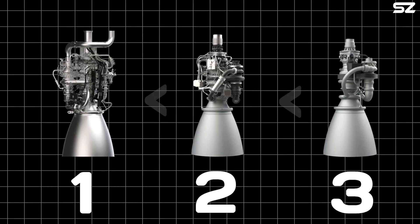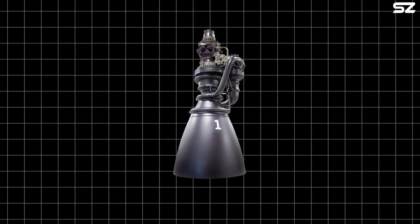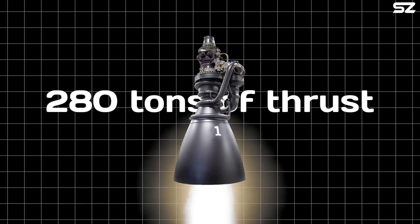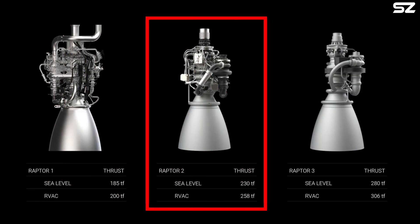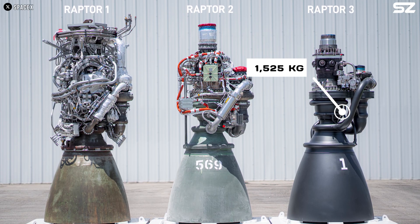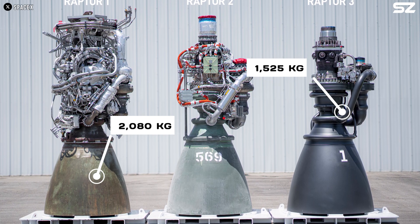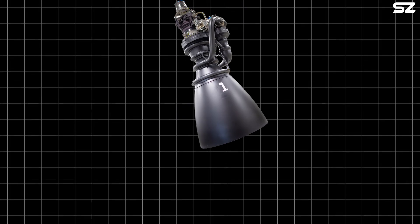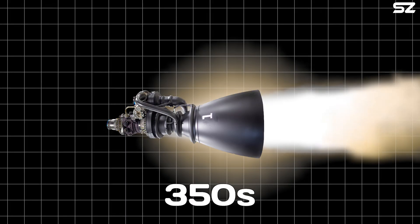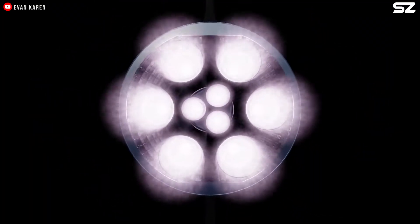The Raptor 3 represents a major leap forward compared to its predecessors, Raptor 1 and Raptor 2. It produces 280 tons of thrust in the sea level variant, marking a 51% increase over Raptor 1's 185 tons and a 21% increase over Raptor 2's 230 tons. Additionally, it is lighter, weighing just 1,525 kilograms compared to Raptor 1's 2,080 kilograms and Raptor 2's 1,630 kilograms. With a specific impulse of 350 seconds, it also offers improved efficiency.